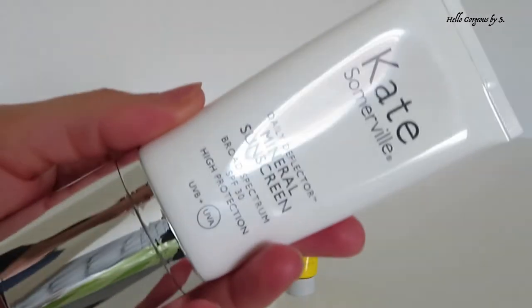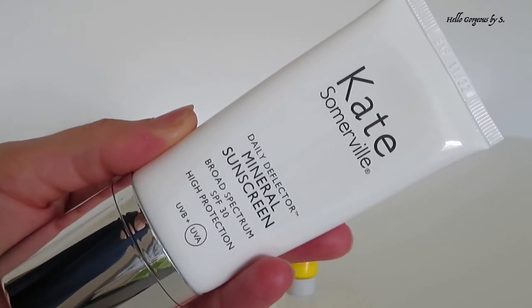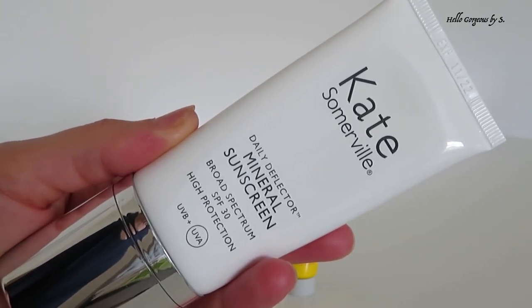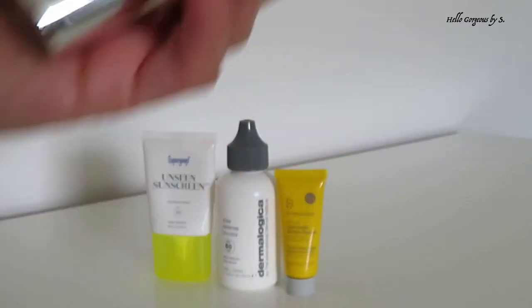Let's move to the SPF I am using now, starting with a mineral SPF. It's from Kate Somerville — Daily Deflector Mineral Sunscreen, broad spectrum SPF 30, UVB plus UVA protection. This sunscreen is cruelty free and fragrance free. The formula is lightweight and absorbs easily into the skin. Because it's a mineral sunscreen it leaves a white cast, but it's not too bad. Be careful when applying it around the eyes — don't go too close. What I don't like is the smell; it has that chemical standard SPF scent and I feel it as long as I wear it. You need to leave it at least 10 minutes before applying makeup products on top, and in my case things work this way — the makeup layers very nicely.